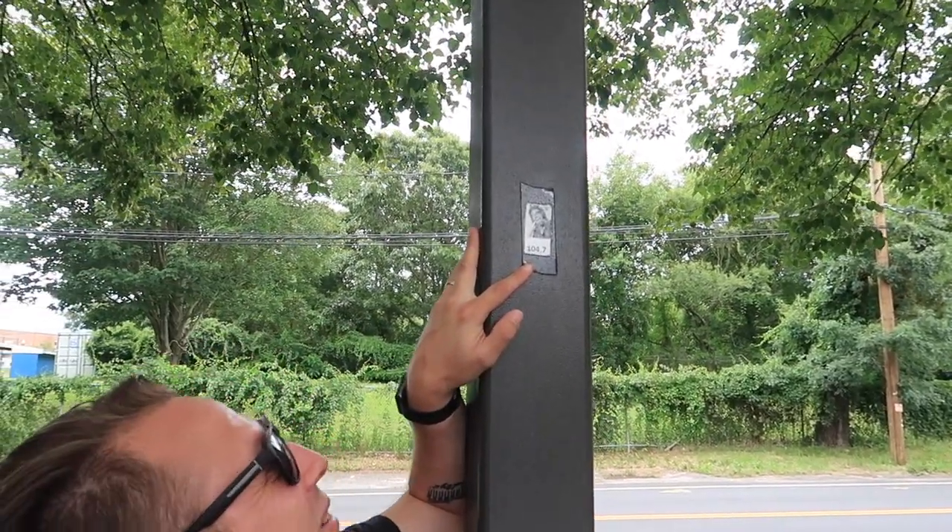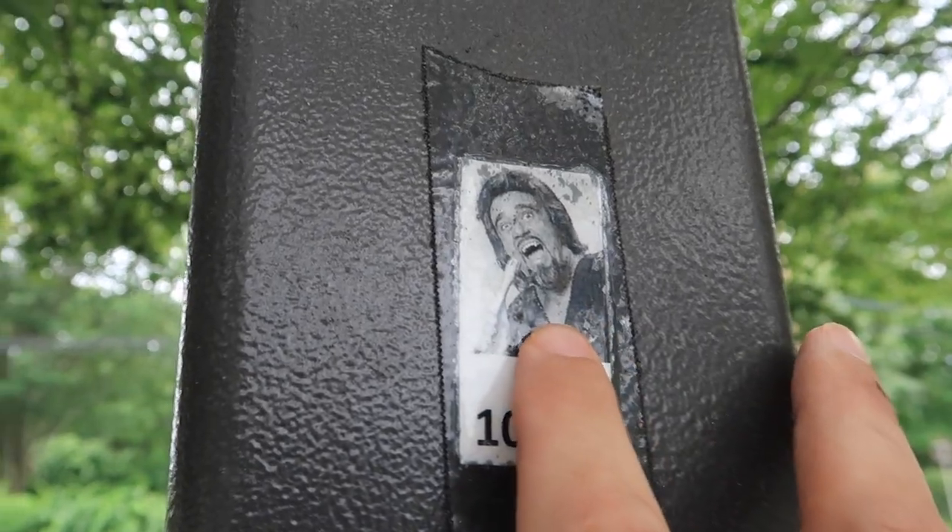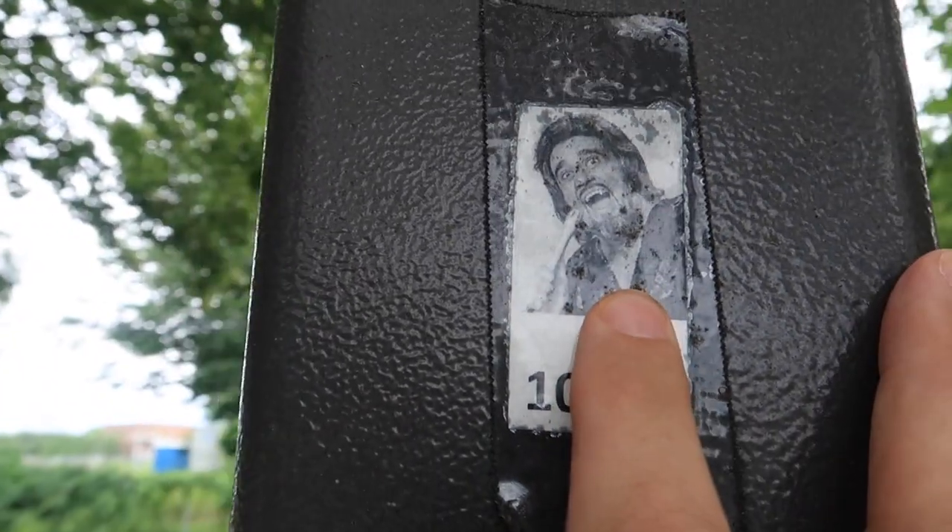Oh my gosh, what is that? We got some numbers here. Look — there's a guy on there. Jamie, there's a guy on there. There are numbers. Tell us who the guy is. The guy is Wolfman Jack.